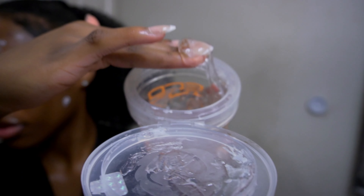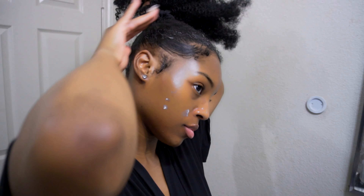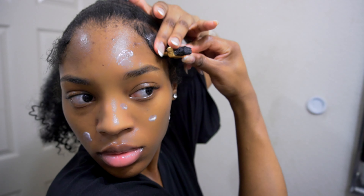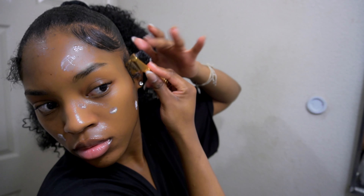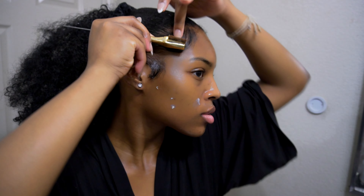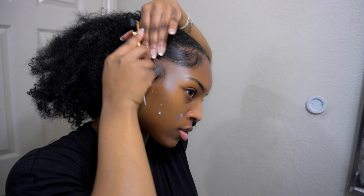Then I'm going to go on with the Eco Styler Clear Gel to do my hair at night. I've been noticing that doing my hair takes a lot of time, and I really want to start saving time, especially in the morning. So I take that time at night to do my edges, which take me the longest in the morning because I'm a perfectionist — I like to have it a certain way. So I'm starting to do my hair at night.